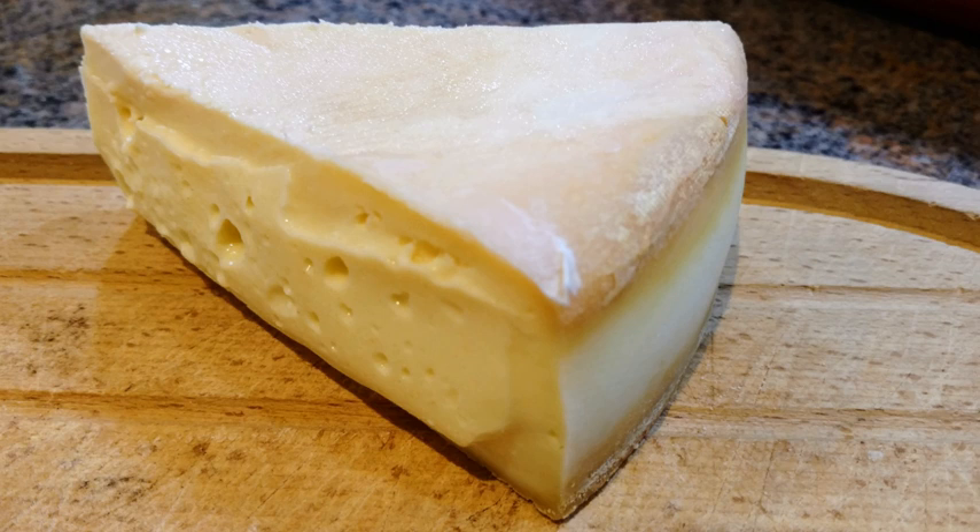Stinking Bishop is a washed rind cheese produced since 1972 by Charles Martel and son at Hunts Court Farm, Dymock, Gloucestershire, in the southwest of England. It is made from the milk of Gloucester cattle.